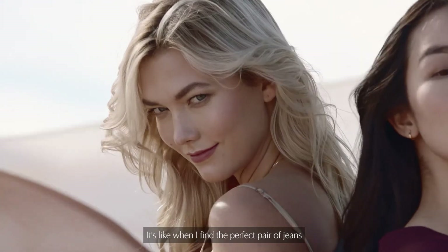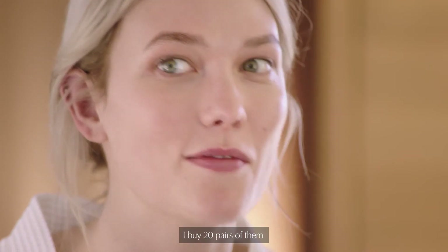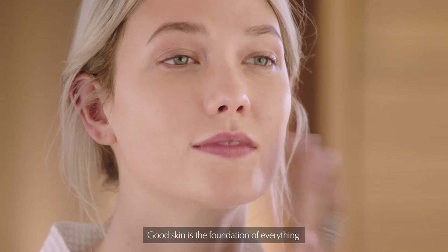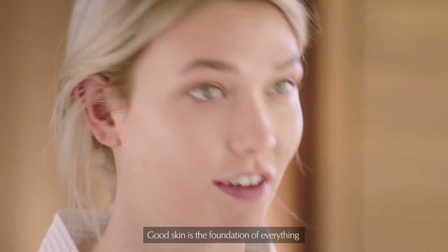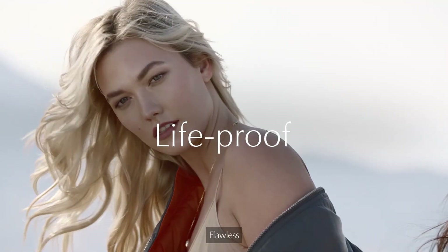It's like when I find the perfect pair of jeans that fits my crazy long legs — I buy 20 pairs of them. It's like when you find the right foundation. It's so exciting. Perfect. Good skin is the foundation of everything. Exactly. And are you camera ready? Flawless. Thank you.